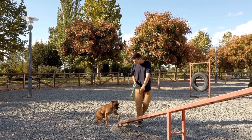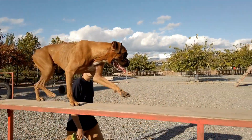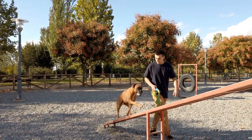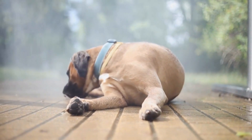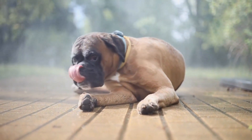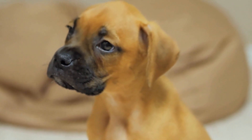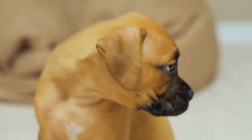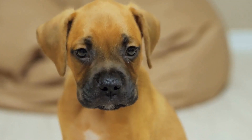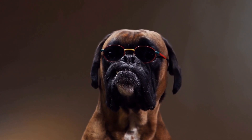In conclusion, while the Boxer and the Bulldog may share some physical similarities, they have distinct differences in terms of their origins, physical characteristics, temperaments, exercise needs, and health concerns. Understanding these differences is crucial for potential owners considering welcoming one of these breeds into their homes. Whether you're looking for an energetic and trainable companion or a relaxed and easygoing family pet, both the Boxer and the Bulldog have unique qualities that make them wonderful additions to the right home. Ultimately, the choice between these breeds depends on individual preferences and lifestyle factors.